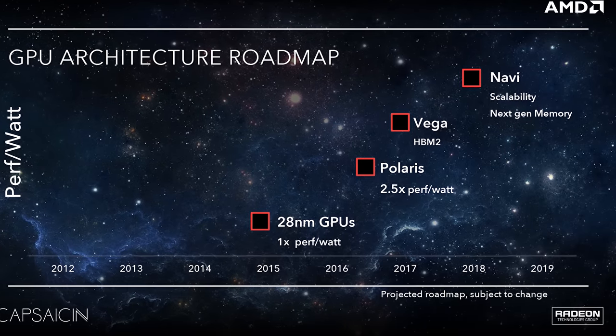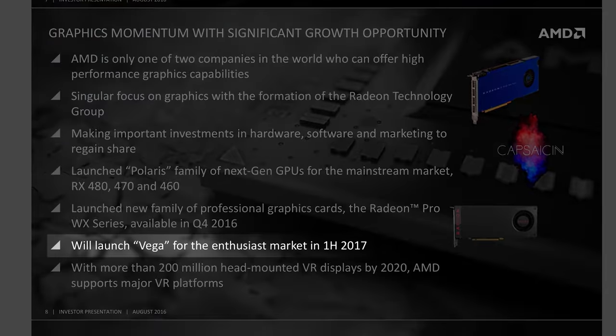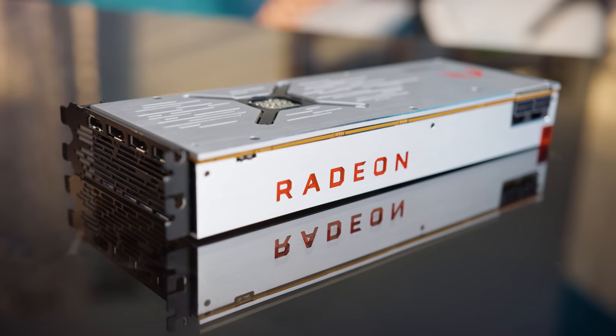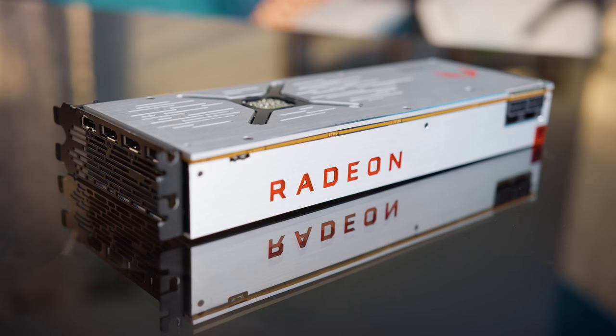So at GTC last year, we expected to get AMD Vega in early 2017. But as the slide helpfully points out, the timeline was subject to change — and change it did. It is now August. But today, we finally find out: was Vega worth the wait?